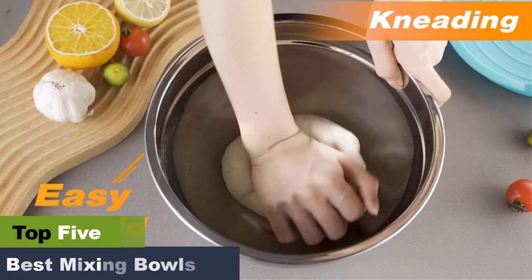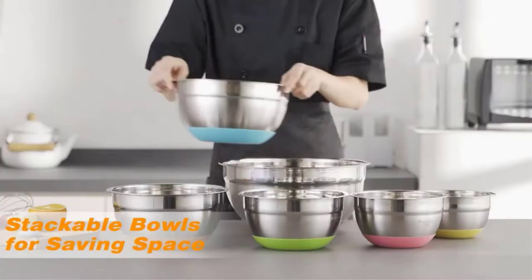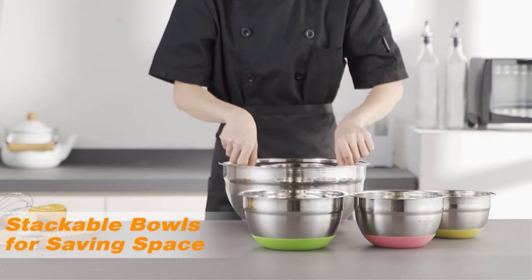Usually people make do with any bowl, but you don't want the bowl to be so heavy that it slips out of your hands, or flimsy that the contents fly out of the container. Keep watching to find the right bowl for your kitchen needs. Most of the options on this list are durable, easy to clean, and lightweight.